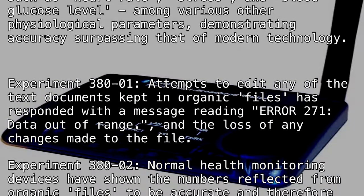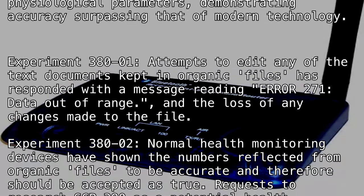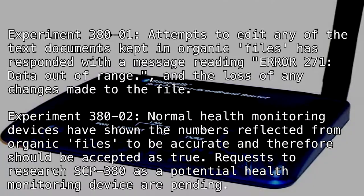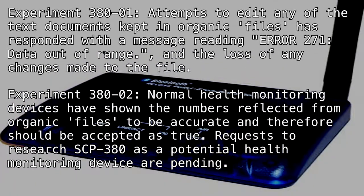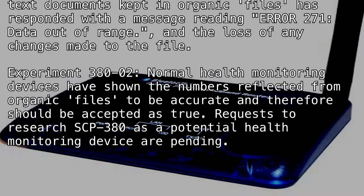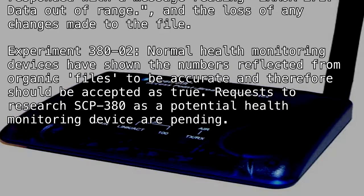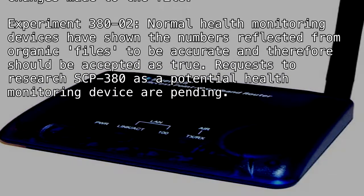Experiment 380-1: Attempts to edit any of the text documents kept in organic files has responded with a message reading 'Error 271: data out of range' and the loss of any changes made to the file. Experiment 380-2: Normal health monitoring devices have shown the numbers reflected from organic files to be accurate and therefore should be accepted as true. Requests to research SCP-380 as a potential health monitoring device are pending.